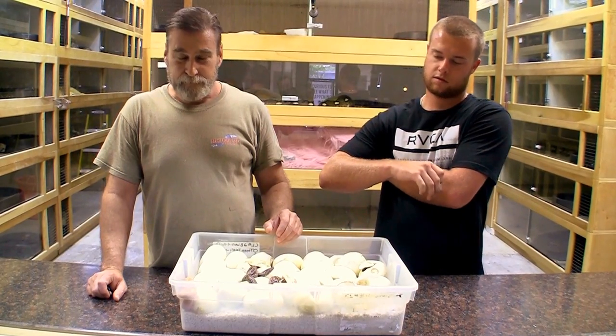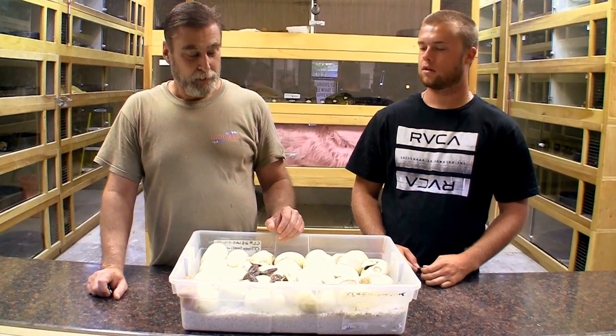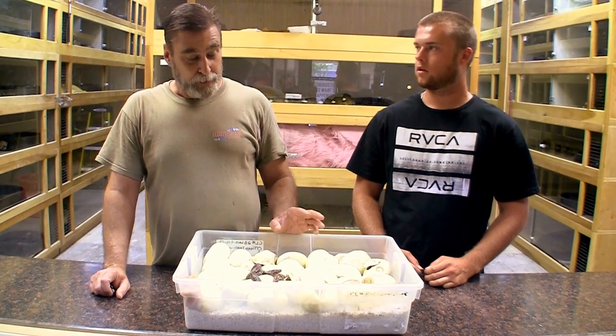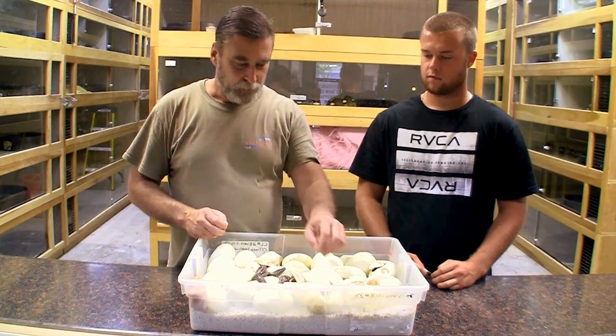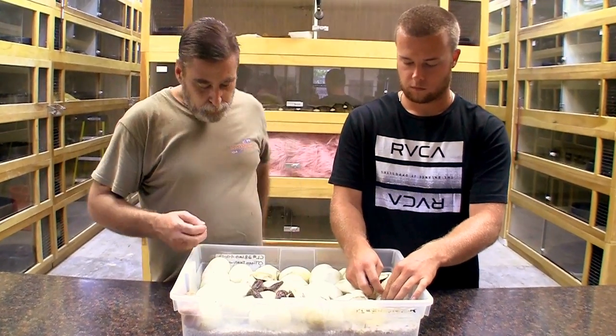The female in this clutch was a citron head albino. We already know she's a head white, and she was bred with a lavender titanium. So what we should see here in the albinos are whites and labs, and nothing else. And we'll see how many albino titaniums we get. I know we got one here. Let's see what we got.